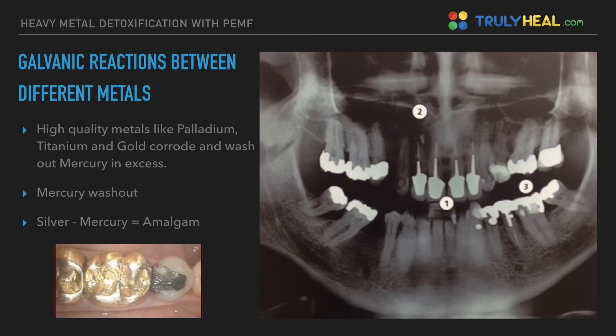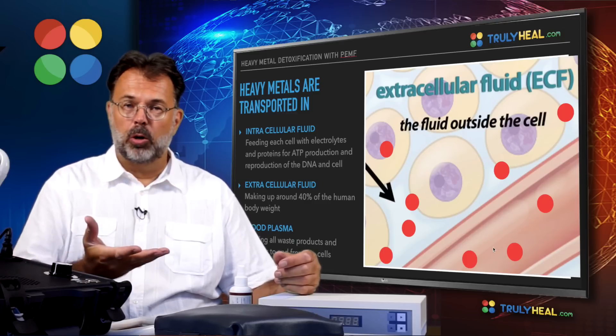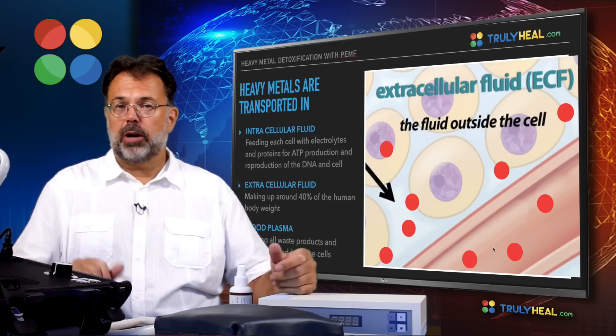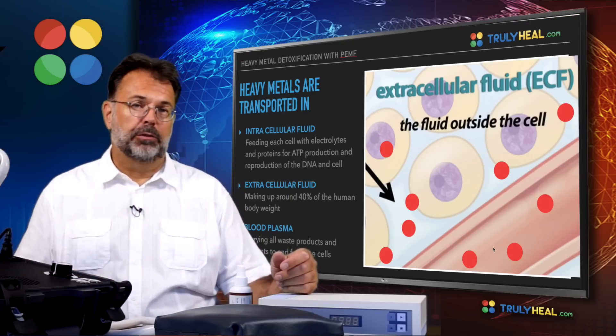If we then add dental toxins — mercury, amalgam, and silver — it can become an overload, especially as a mother passes on the toxic load to the child. The child is born already with heavy metal toxicity, and through generations we've accumulated more and more. That's why it's important to get rid of them.